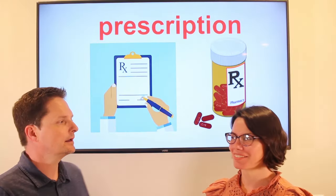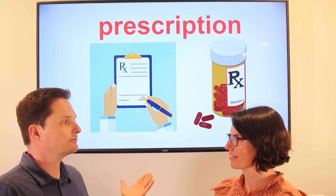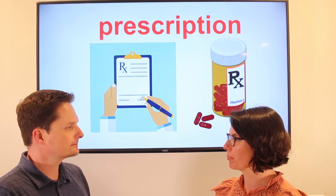Let's practice. Did the doctor give you a prescription? Yes, the doctor gave me a prescription. Did you go to the pharmacy to pick up your prescription? Yes, I went to the pharmacy to pick up my prescription.